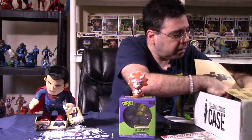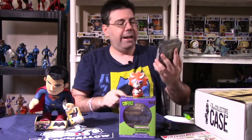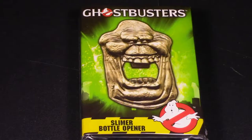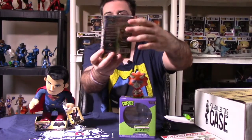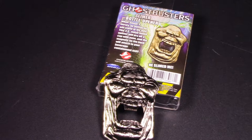We have a big item here — a Slimer bottle opener. I actually have this identical item already on my fridge right now. This is a legit item — it stands about this tall and it's really solid, made of pewter. Very heavy. I would probably put this at about $10 for that item.